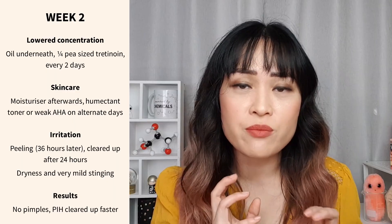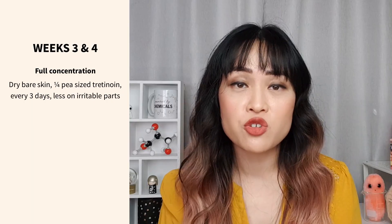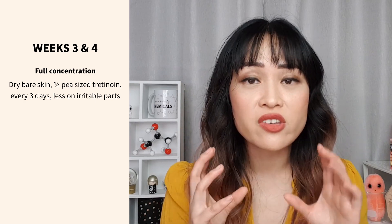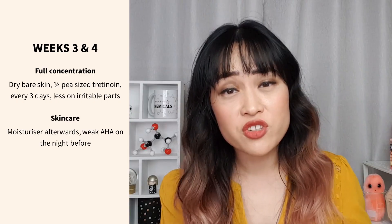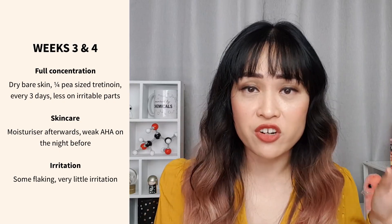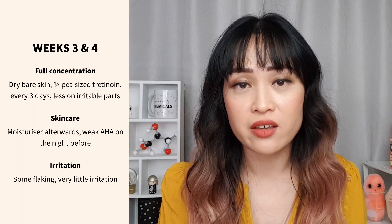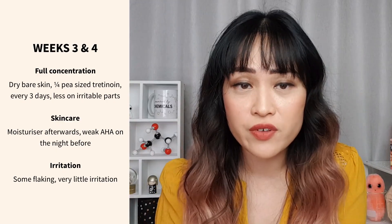I also noticed that some post-inflammatory hyperpigmentation was fading a bit faster than it usually would. Because that went quite well, for the next two weeks I applied the tretinoin to bare skin every third day — a quarter pea-sized amount on dry skin, keeping it away from areas that get really irritated and flaky like around my nose and chin. I put moisturizer on afterwards and used a weak alpha hydroxy acid product the night before. For these two weeks I started with some irritation but by the end I pretty much had no irritation or peeling. By the end of week four I could use the tretinoin every second day.